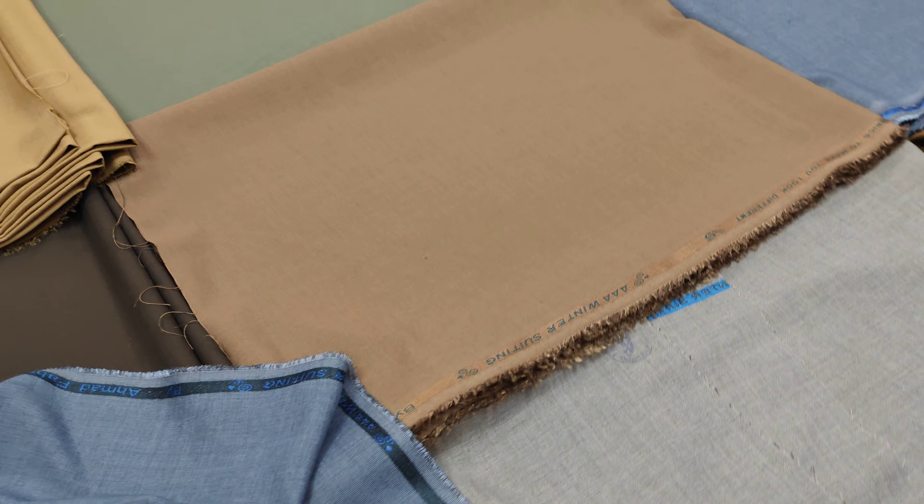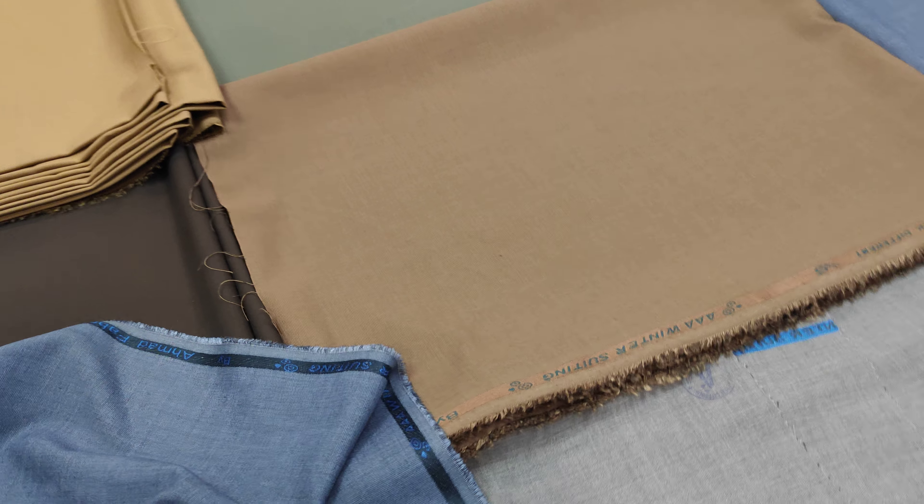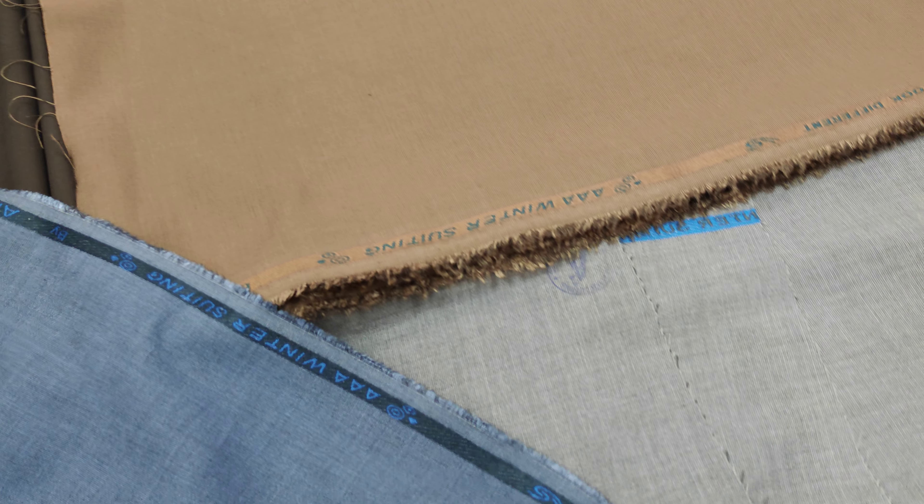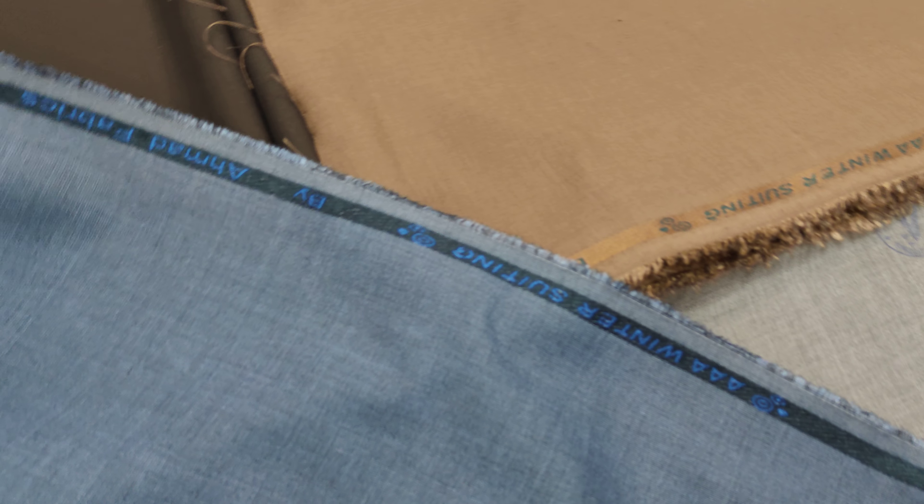Asalaamu Alaikum Ji. Welcome to Amath Fabrics Online Store. Today we have a collection of AAA winter suiting, which is manufactured by Amath Fabrics International.